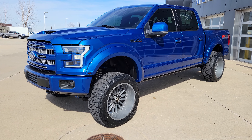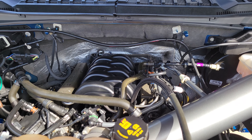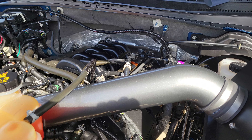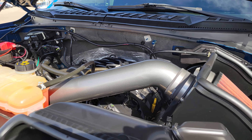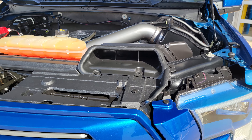Let's take a look under the hood. We've got the 5-liter V8. And again, the color-matched cold air intake matches the wheels and the rear tailgate applique. Brand-new filter in there, ready to go.